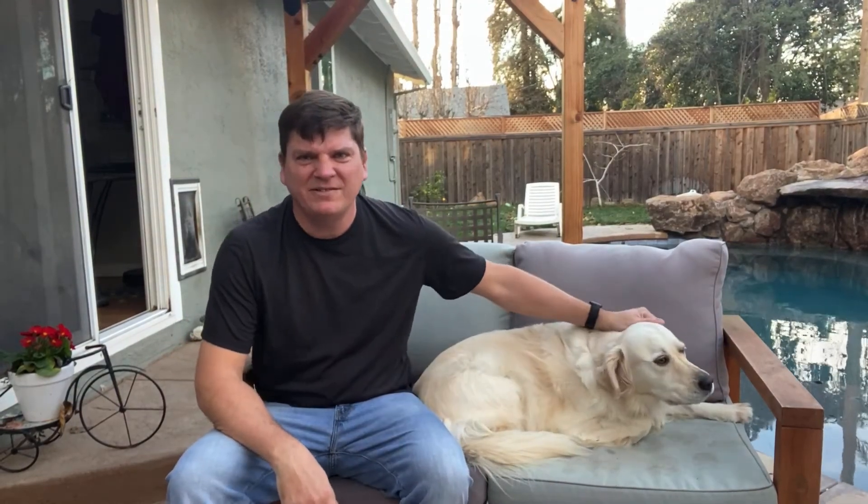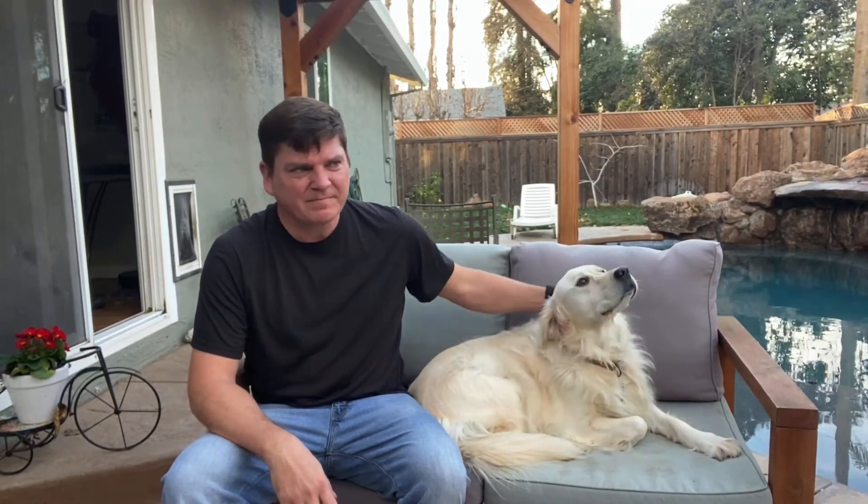Hello everyone and welcome back to the channel. It is gorgeous today here in California, mid-60s in January, so it is a beautiful day to be outside.